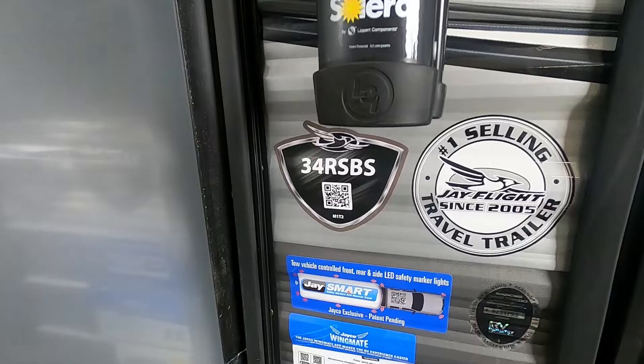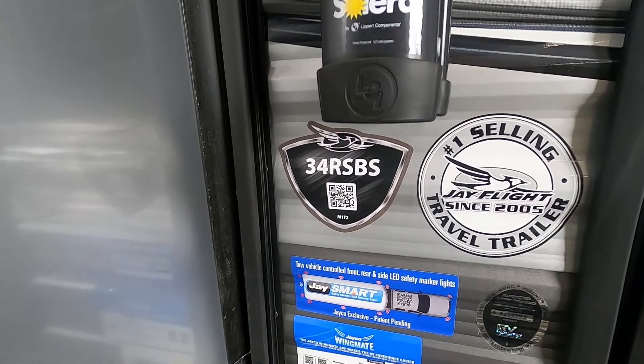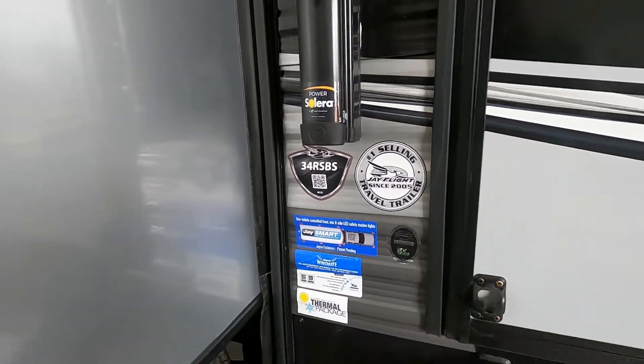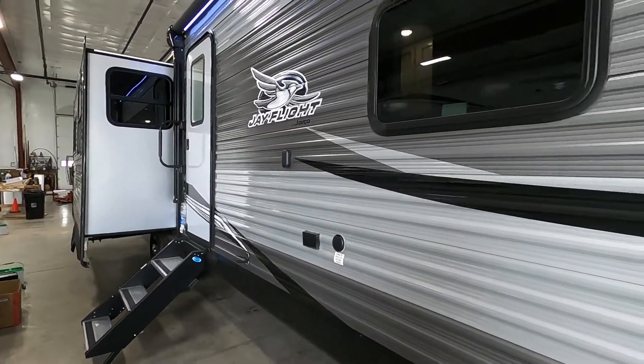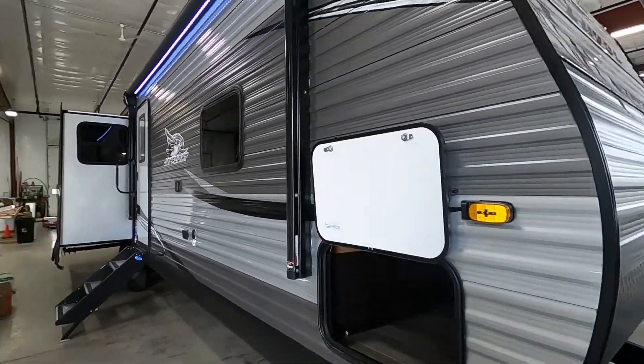Hello, this is Mike with Trayvin's RV Center here to congratulate you on your purchase of your J-Flight 34 RSBS travel trailer. You guys picked a cool trailer here. I'm here to walk you around it, show you how to use a few things, and get the best out of your camping experience.